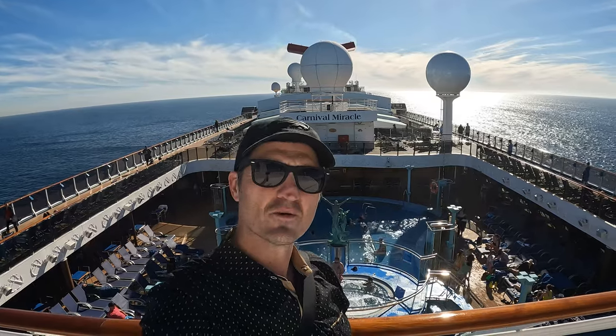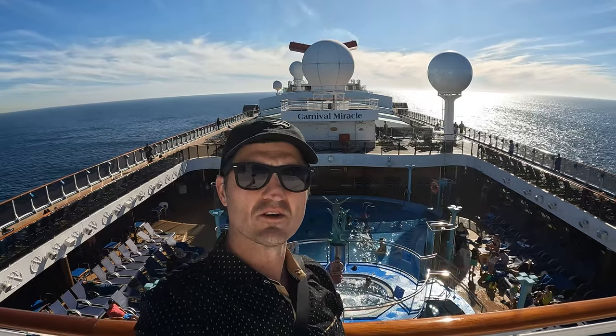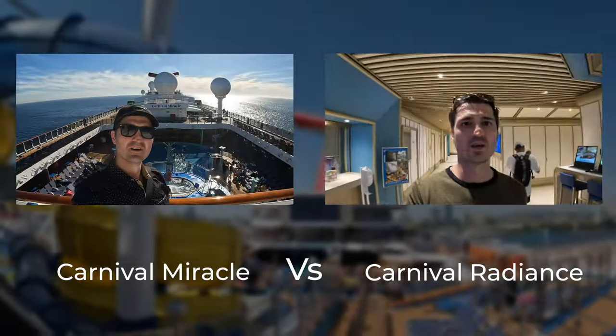Welcome back to our channel. In this video, we're going to do a full ship tour of the Carnival Miracle on the Carnival Radiance.